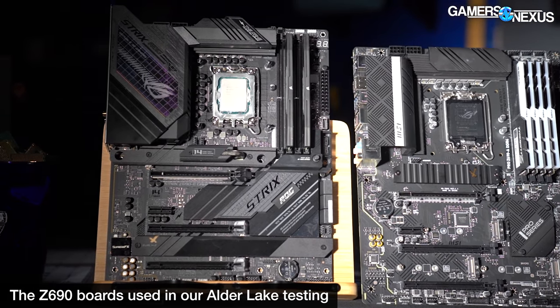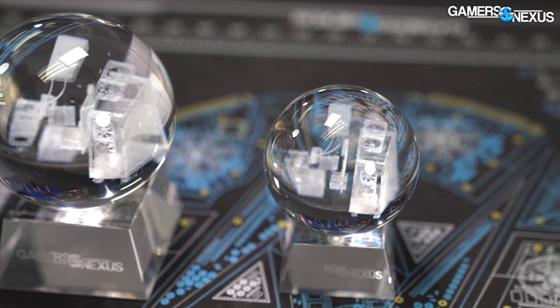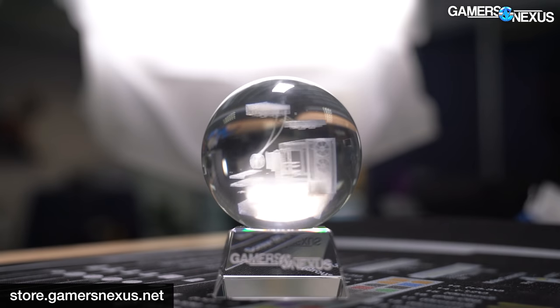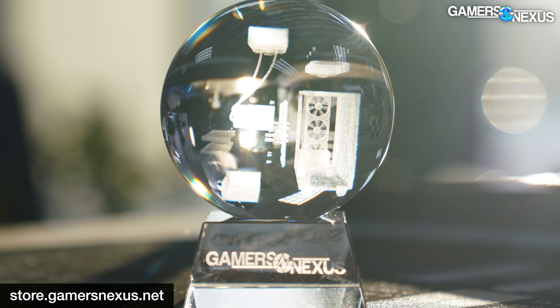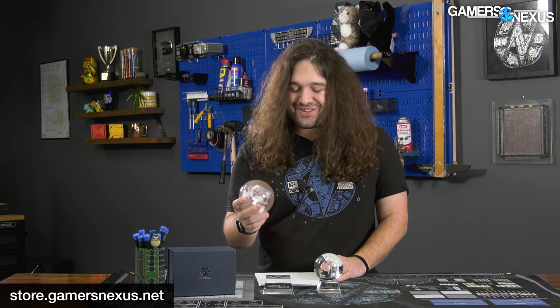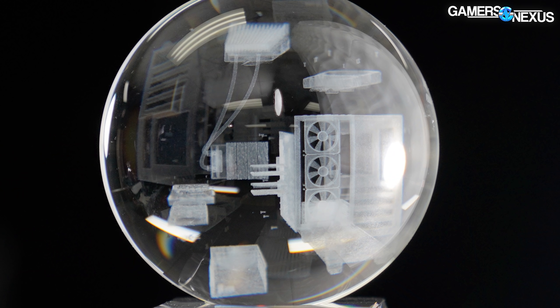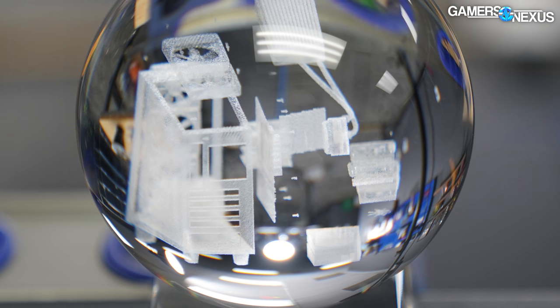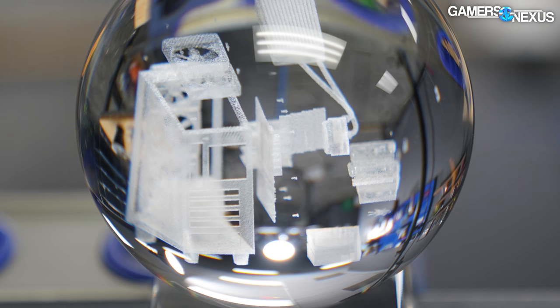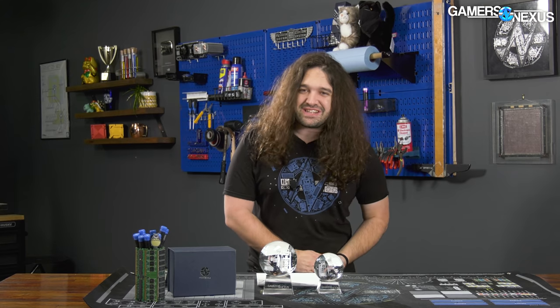We have a best motherboard set of pieces coming up as well, with Z690 and AM4, so if you're looking for a board to go with your CPU check back for that. For the awards, we'll be sending these out to Intel and AMD for their specific winning CPUs. If you'd like your own crystal sphere with a computer teardown in it, we have it on the store — large and small versions with 3D components inside showing PCB, cooler, fan design, VRM, and IO.